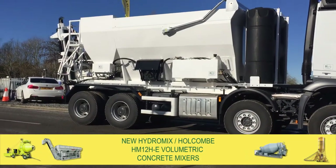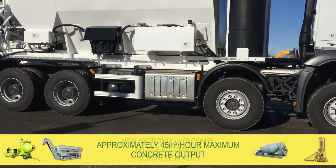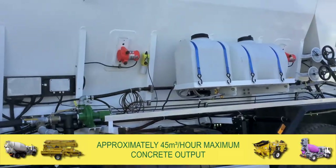Utriners now has available for sale four brand new HydraMix Holcomb HM12HE volumetric concrete mixers. These mixers have approximately 45 cubic metres per hour maximum concrete output.